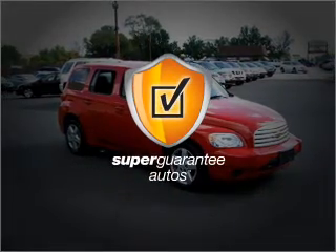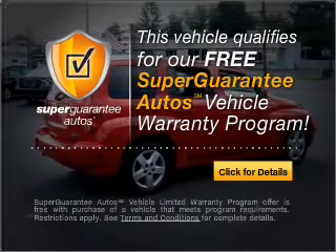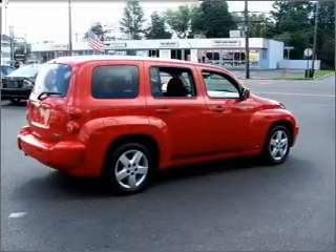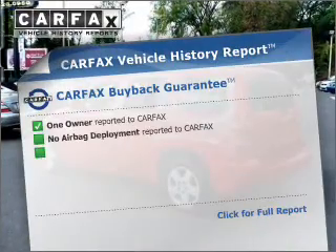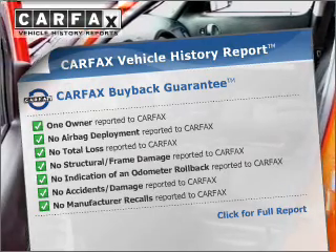This vehicle qualifies for our free Super Guarantee Autos Vehicle Warranty Program — buy a vehicle and get a free warranty from us, only at EveryCarListed.com. You will appreciate the safety feature of anti-lock brakes. This vehicle comes with a Carfax report, which reduces your buying risk by providing the vehicle's history before you purchase.